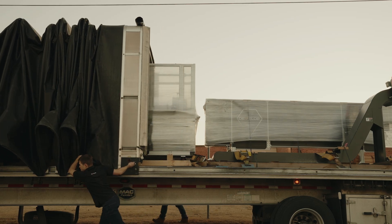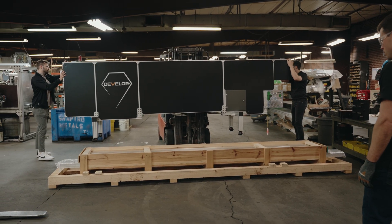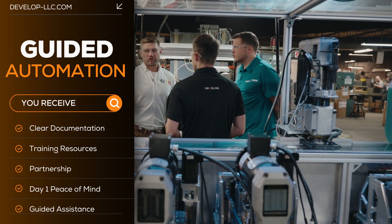Once the machine arrives at your facility, we handle the reassembly and run site acceptance testing to verify everything performs as expected. We also build in time for hands-on training, walking your team through operations, changeovers, maintenance, and the detailed questions that only come up when it's real. You leave with clear documentation, training resources, and a machine your people know how to run from day one.